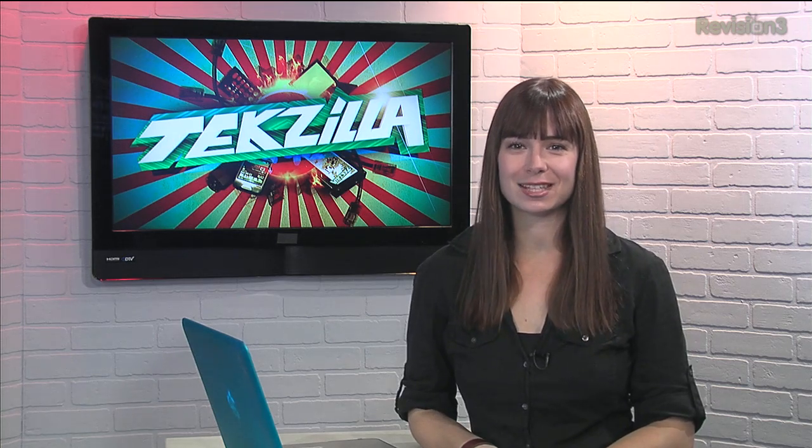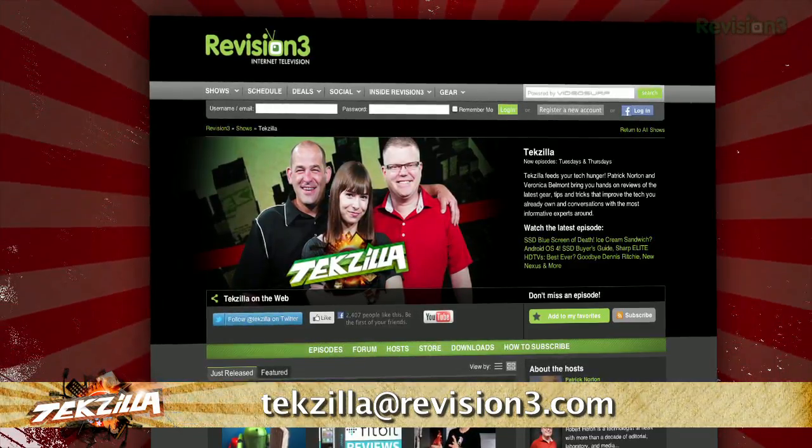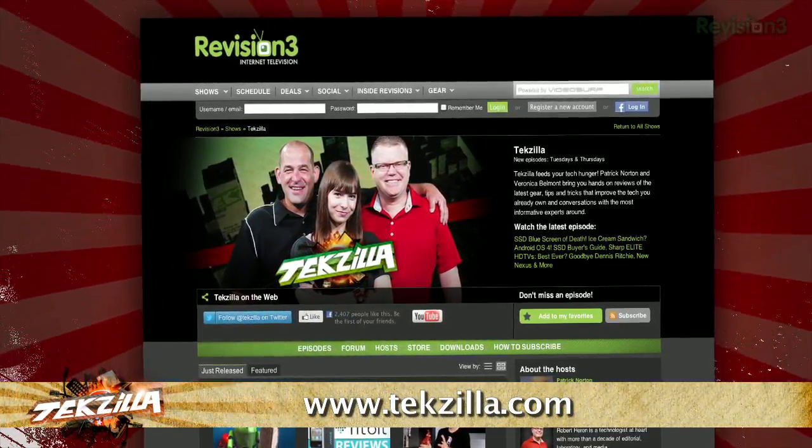If you've got a tip for us to pass along to the rest of the TT crew, email us at techzilla@revision3.com. And as always, techzilla.com is the place to find more tips, tricks, product reviews, and how-tos.